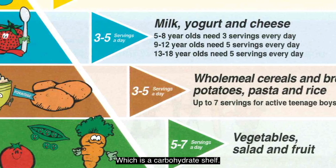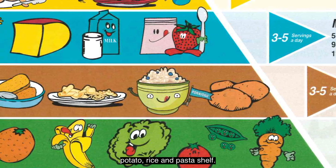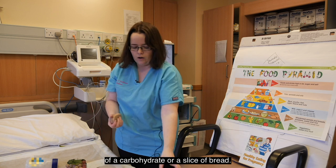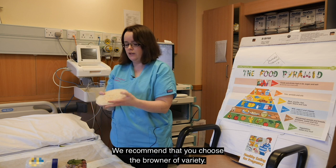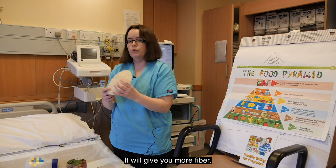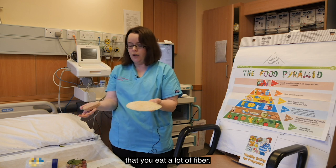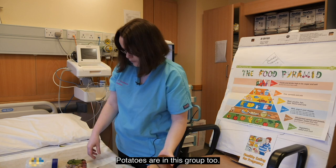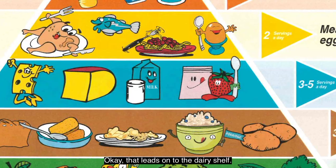That leads us to the carbohydrate shelf — bread, cereals, potato, rice and pasta. I have some examples here: Weetabix, a slice of bread, a brown roll, and a portion of rice. We recommend you choose the browner variety — brown rice is healthier and gives you more fibre. If you're constipated, which can sometimes happen when you're pregnant, it's really important to eat a lot of fibre. Choose brown breads, brown rice, and brown pasta. Potatoes are in this group too.